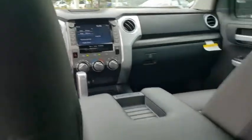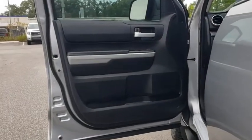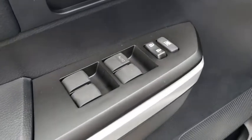Traction control, dual airbags, home link garage door opener, power steering, four-wheel disc brakes, center armrest, compass, trip computer, electronic stability control, fog lights.